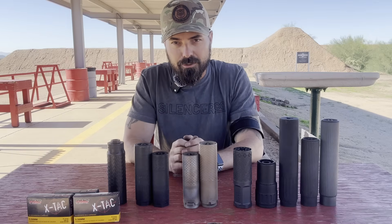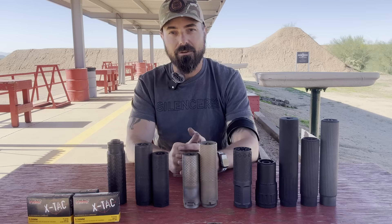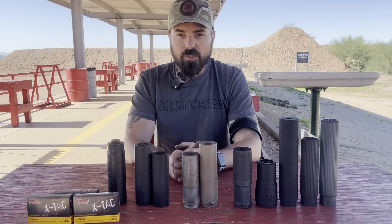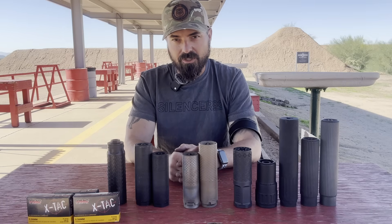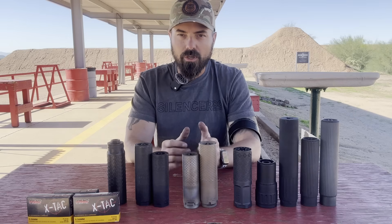Yo everybody, Rob Orgel, your favorite silencer nut job. In today's video, I think I've got a question that I want answered about as bad as you do, and that is between the Ridgeback Defense and the Exigent Defense, which one is the best?